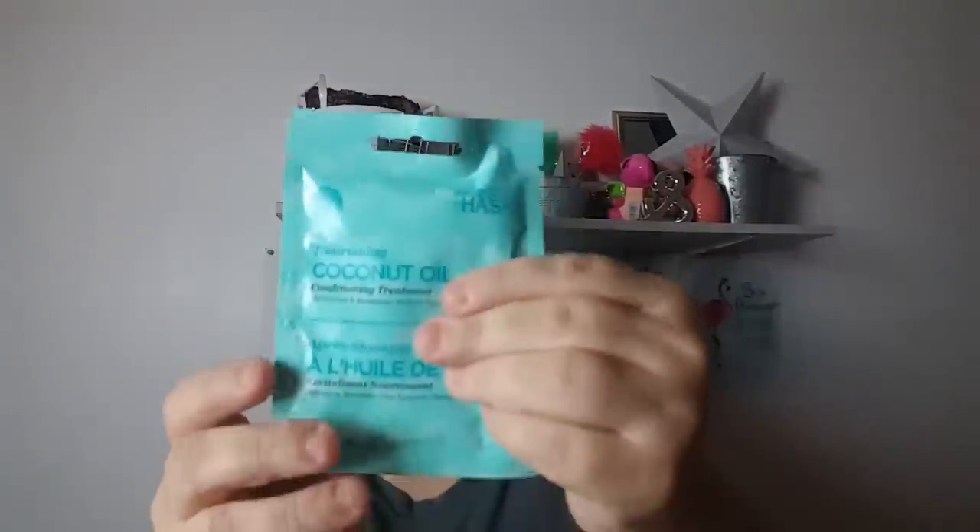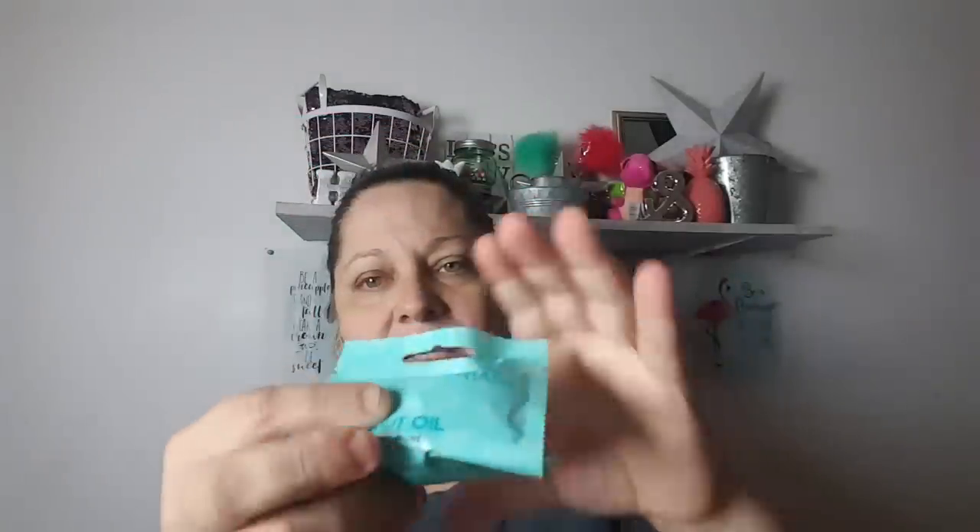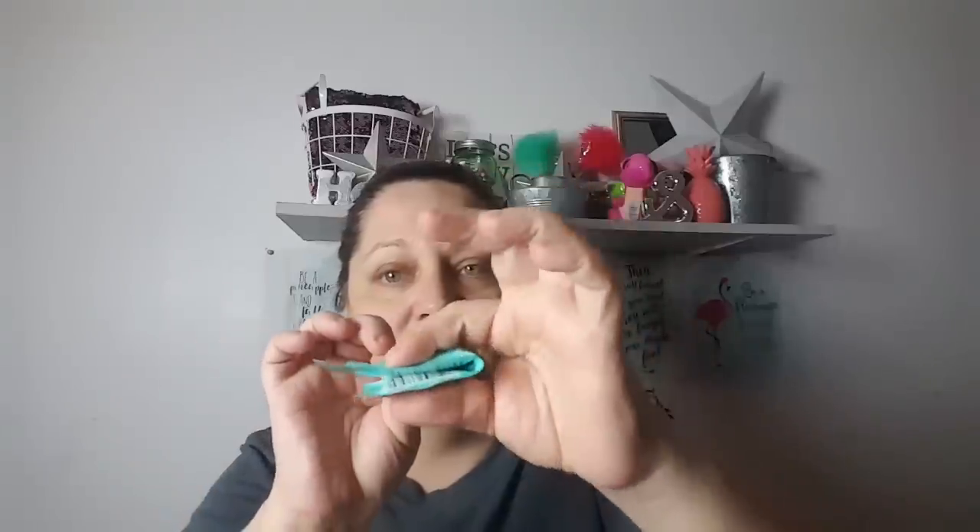So we have the Argan Oil one, and then this one is a coconut oil. For other people who've got thick or curly hair, you might need the whole pack — you might need two for that matter. But I thought I'd give those a try.